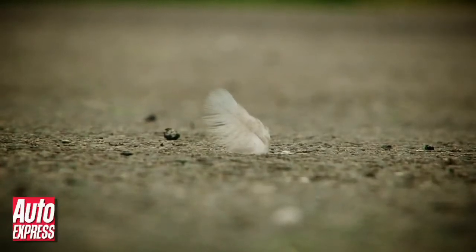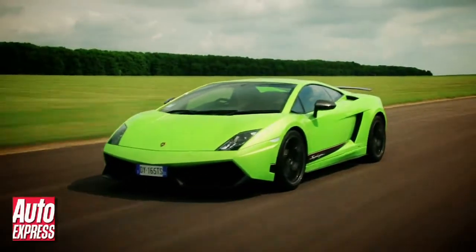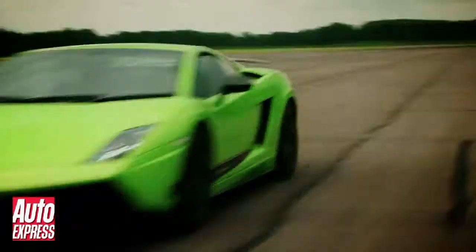Lightness. It's one half of the performance equation. The other is power. This is the £180,000 Lamborghini Gallardo LP570 Superleggera. And in case you don't know already, Superleggera is the Italian for super light.